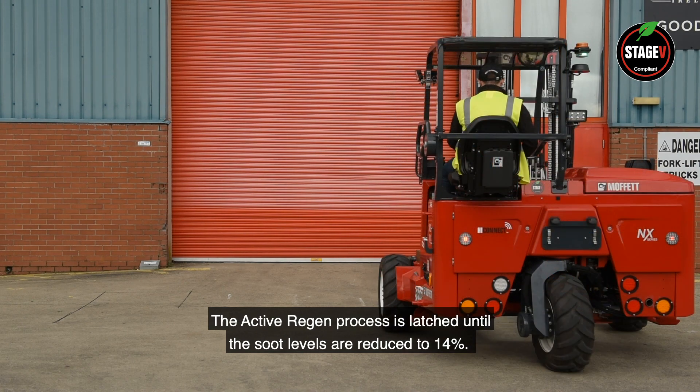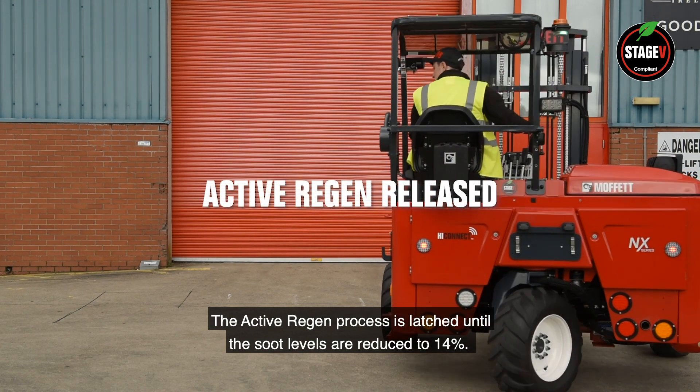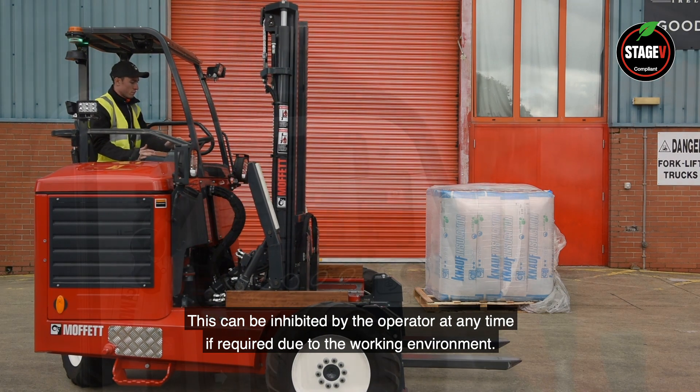Care must be taken to ensure that the exhaust outlet is not restricted or blocked at this time. The active regen process is latched until the soot levels are reduced to 14%. This can be inhibited by the operator at any time if required, due to the working environment.